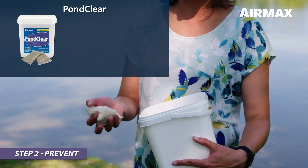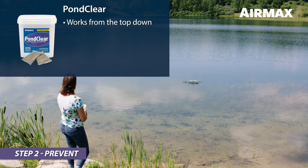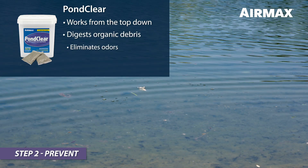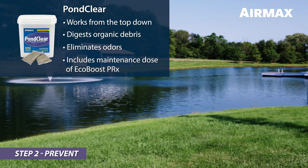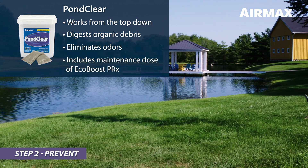Pond Clear contains beneficial bacteria and enzymes. Pond Clear works continuously from the top down, digesting suspended organic debris and eliminating odors. Pond Clear includes a maintenance dose of EcoBoost PRX to continuously bind phosphates that enter your pond from the outside environment.